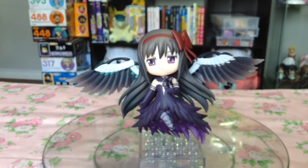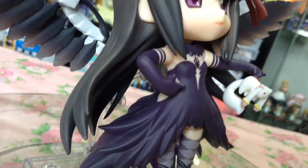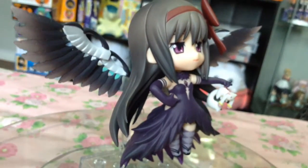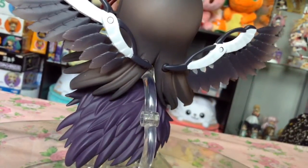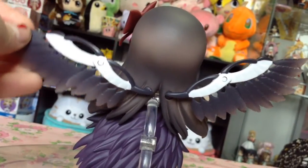Her Nendoroid comes with all the accessories to display your favorite moments from the Rebellion movie, including a dangling cube, a dark orb, and if you ordered her from Good Smile, you also got her ear cuff. She is the perfect opposite to the Ultimate Madoka Nendoroid, and every time I see them together, it reflects pivotal moments of their time together in the movie.